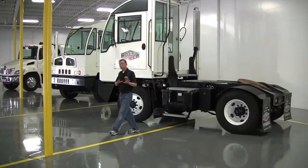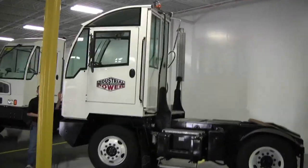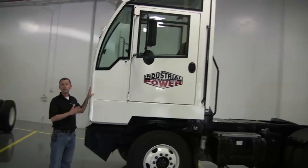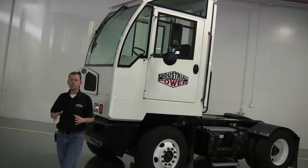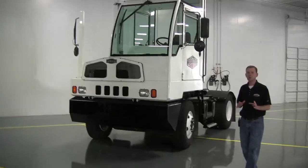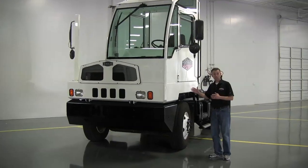The last feature I want to talk about on the cab is that it's all one piece — it's all welded together with no bolt-together construction, and it's the only cab in the industry that's E-coated. It's fully E-coated, dipped, and an epoxy-based paint is applied electronically. Corrosion has historically been a really big problem for yard tractors, and the E-coating effectively eliminates that.